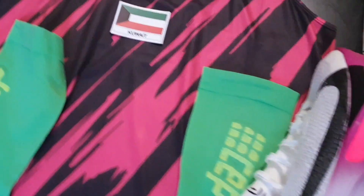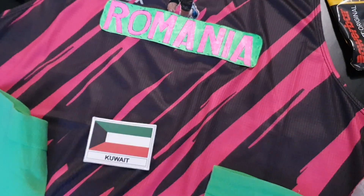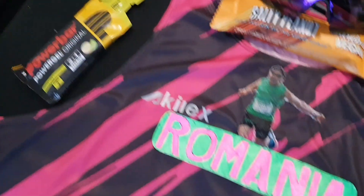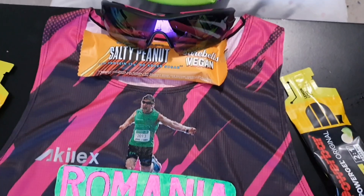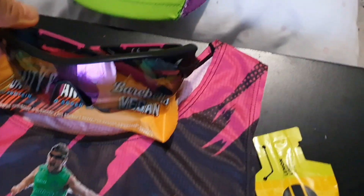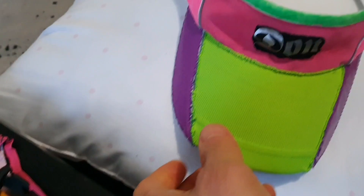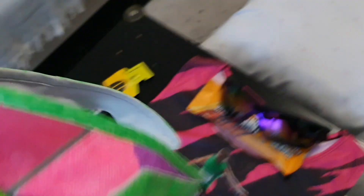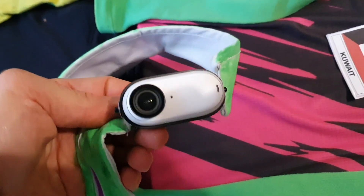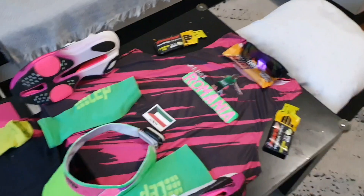My CP sleeves in neon green. This is the Kuwait flag, which is gonna be added to my 32 countries. Power bar gels in lemon, my finished Romania jersey, my pink sunglasses, and my super nice cap with neon green, pink, and purple.